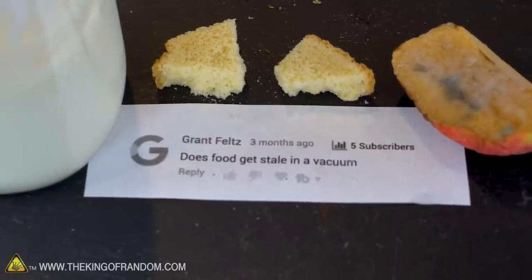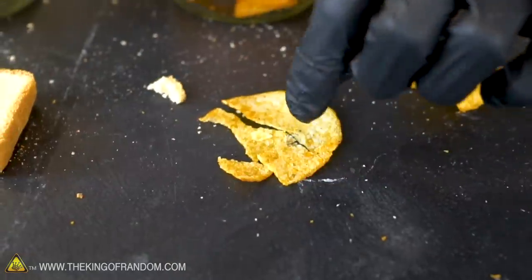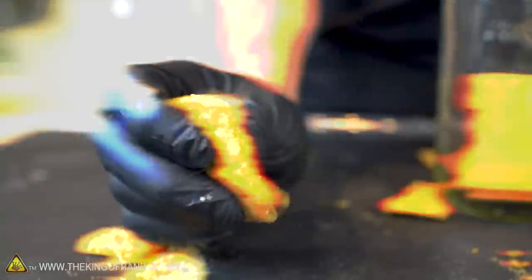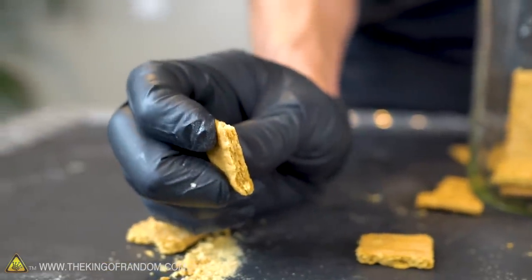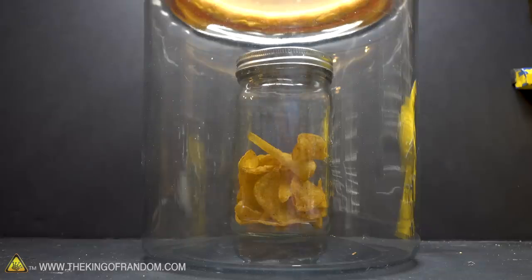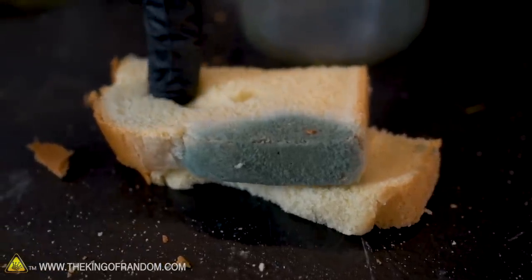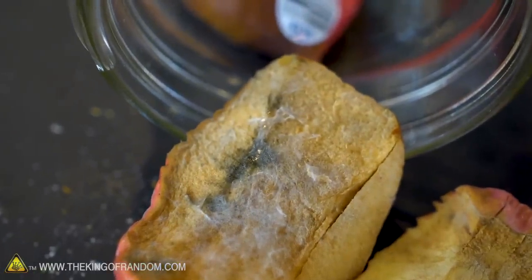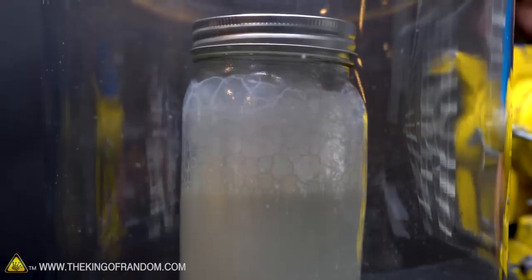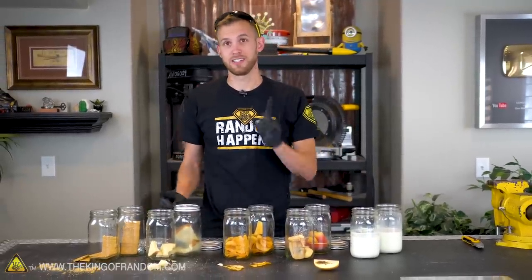Grant Feltz asked if food would get stale in a vacuum chamber, and we've demonstrated that in terms of just going stale, a vacuum does a really good job. The graham crackers and potato chips taste completely new. The bread did not go stale but did not prevent rotting — it's covered in mold. Same with the apple: it didn't dry out but it did go bad. The milk was preserved somewhat but is still not good. So: keeping food from going stale — yes, a vacuum works. Keeping it from going bad in all situations — no, it definitely does not.